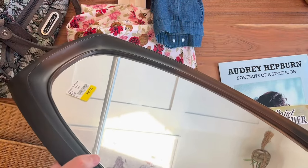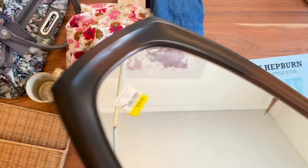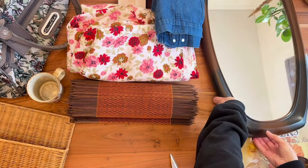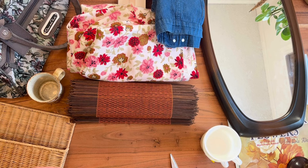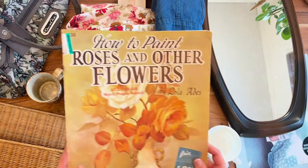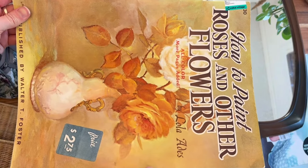Here's the crown and glory of this thrift trip — this mirror. It's hard to show mirrors on camera because of the reflection, but anyway, that's the mirror. It's a Sirocco mirror, made in Canada, a resin mirror. Very popular and sought after — a mid-century modern, kind of brutalist style mirror.